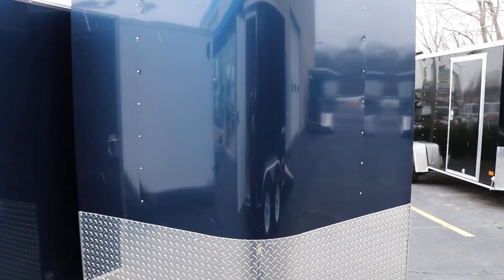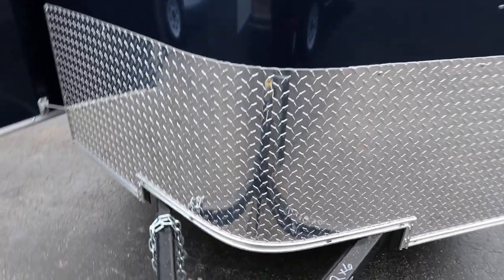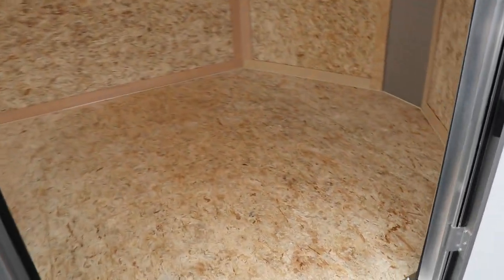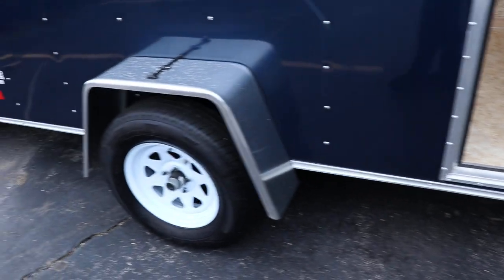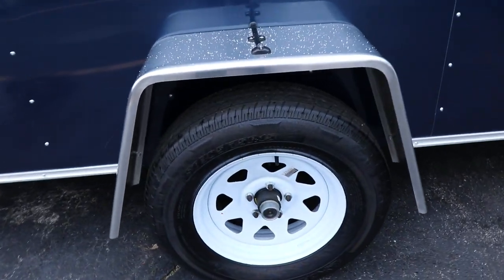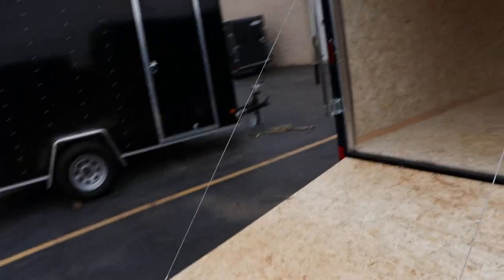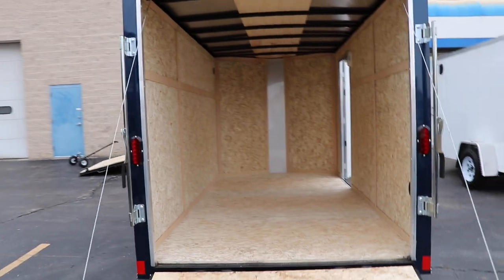Here we have an indigo blue six by twelve Hallmark with a top wind jack. This unit has a side door with an RV style flush lock, plex core floors and walls, one piece aluminum roof, single axle radial tires with LED lighting, heads to sidewall flow through vents, and a ramp door with spring assist and bar locks.